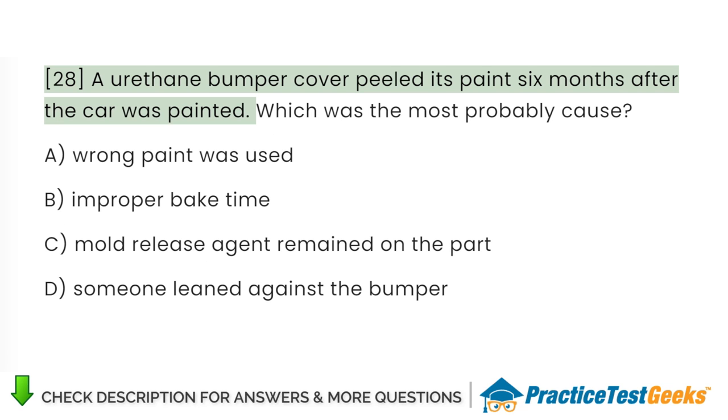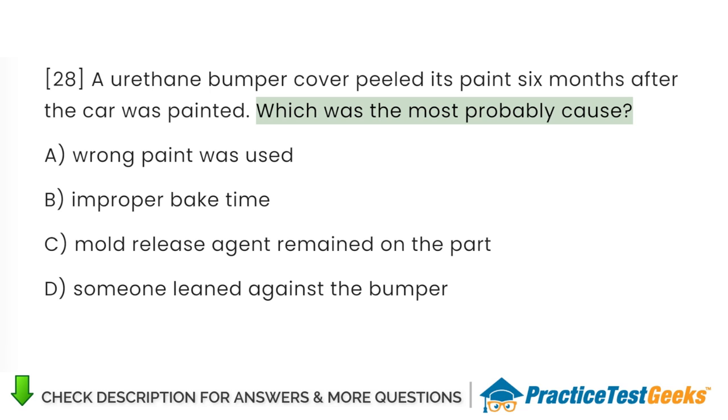A urethane bumper cover peeled its paint 6 months after the car was painted. Which was the most probable cause? A. Wrong paint was used. B. Improper bake time. C. Mold release agent remained on the part. D. Someone leaned against the bumper.